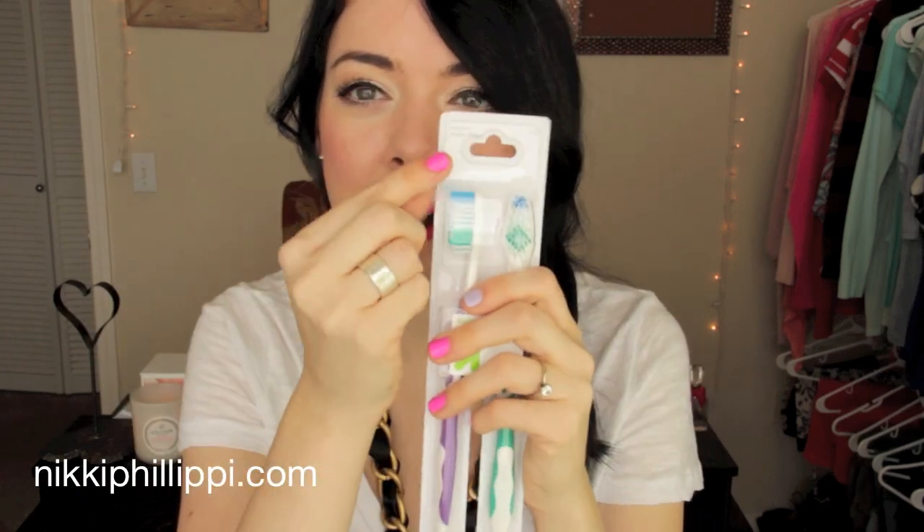I picked up some more emery boards since I needed them. I also picked up some toothbrushes — they're the Target brand and they come in a two-pack. Usually when companies make cheaper toothbrushes they make them soft, and I don't like soft toothbrushes. But these ones are medium and they were like a dollar sixty-nine for two. The purple one will be mine and the green one will be my partner's.